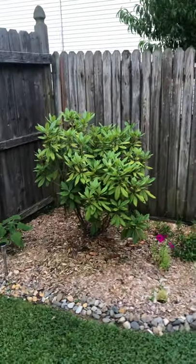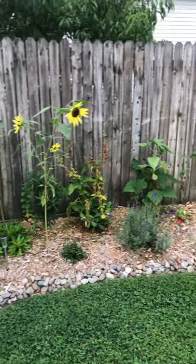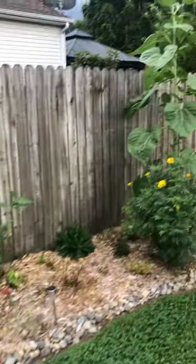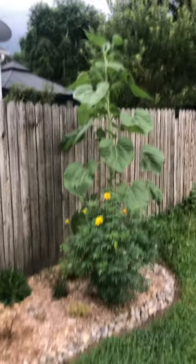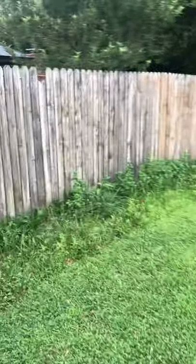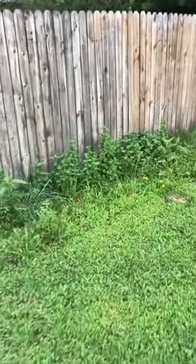Over here we have a rhododendron — this was my original flower bed that I dug out the second year we were here. And over here I have a wild patch growing just to see what kind of medicinal herbs were growing here naturally.